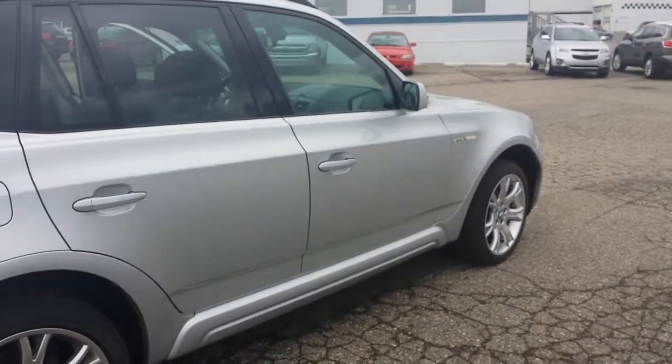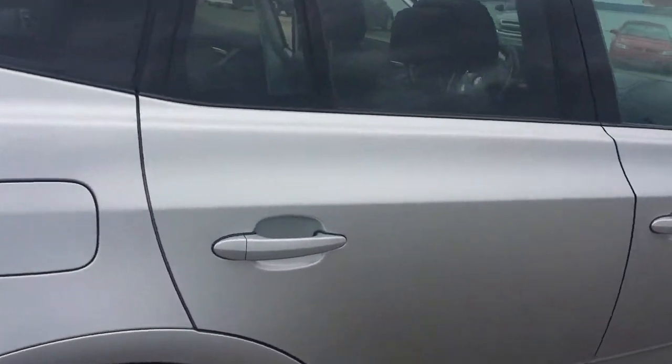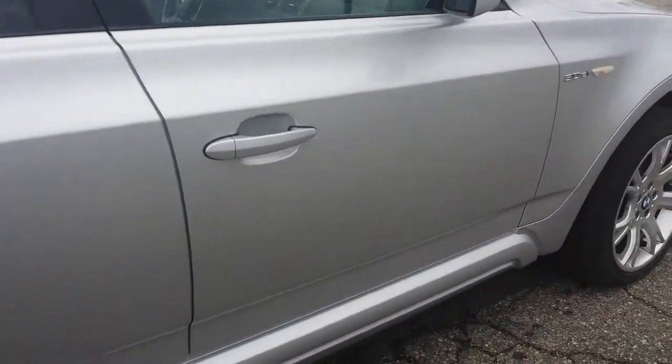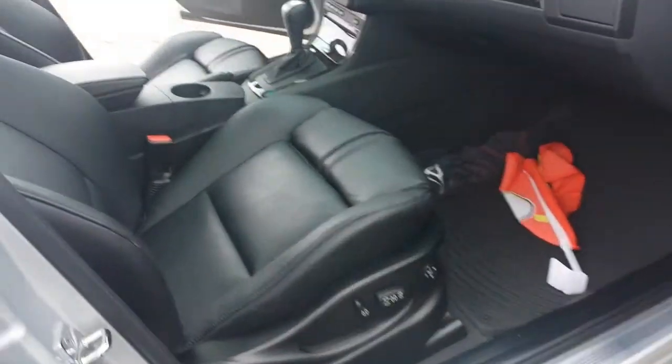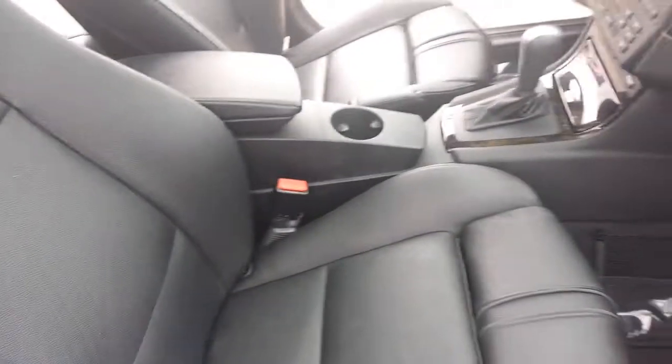But overall, definitely a very clean vehicle. Like I said, I do not see any scratches, blemishes, or anything of that nature. The leather seats are definitely in very good condition — there's not really any wear and tear, creases, or anything like that. You can definitely tell it's premium leather from BMW.